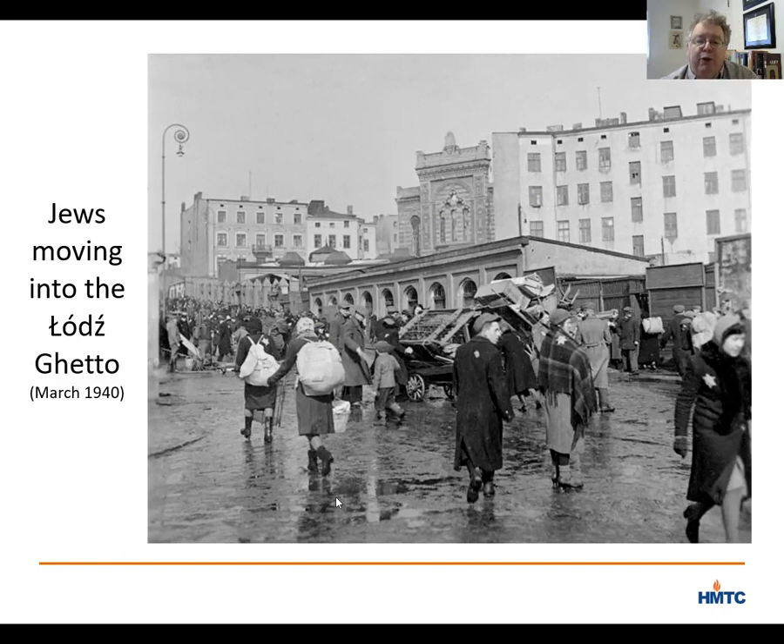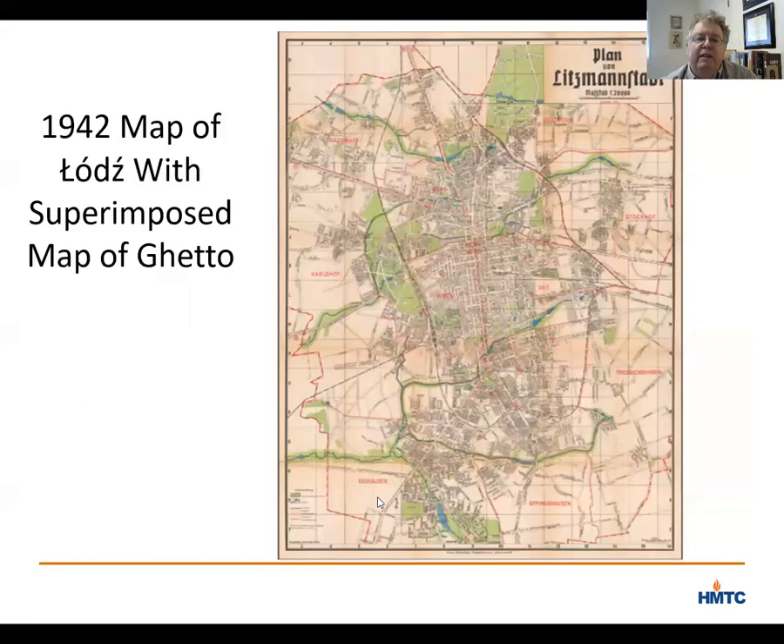On the night of April 30, 1940 — 80 years ago tomorrow — the Nazis closed the gates of the ghetto in Lodz. Here is a map of Lodz with the ghetto superimposed over it, essentially just north of the center of the city in the oldest part. While some Jews had escaped before the ghetto was locked, the ghetto was initially home to about 160,000 Jews, making it the second largest ghetto in Europe, behind the Warsaw Ghetto.